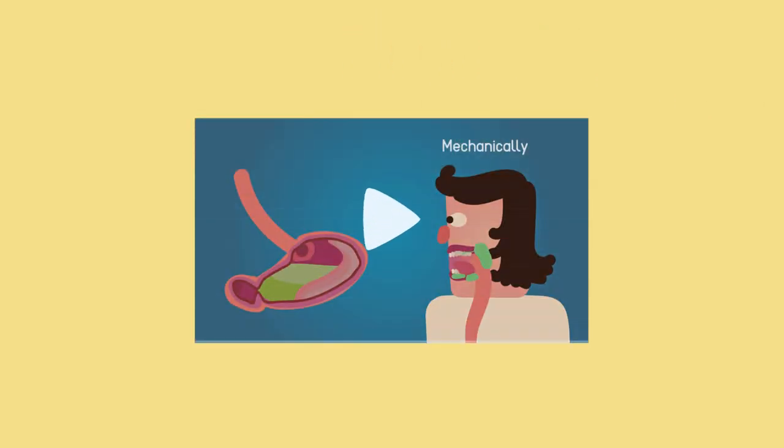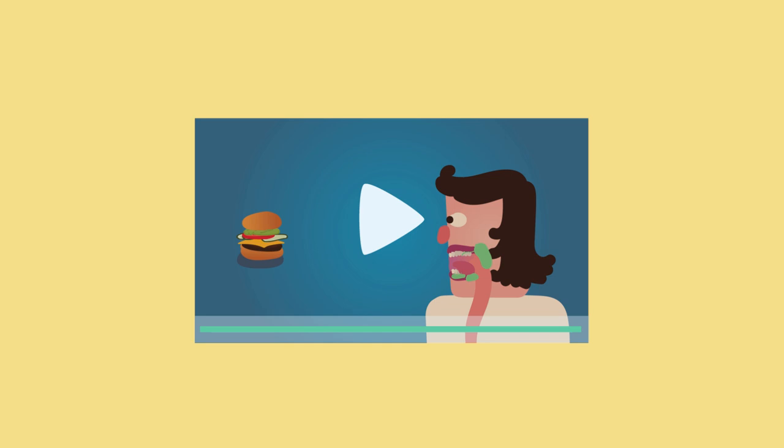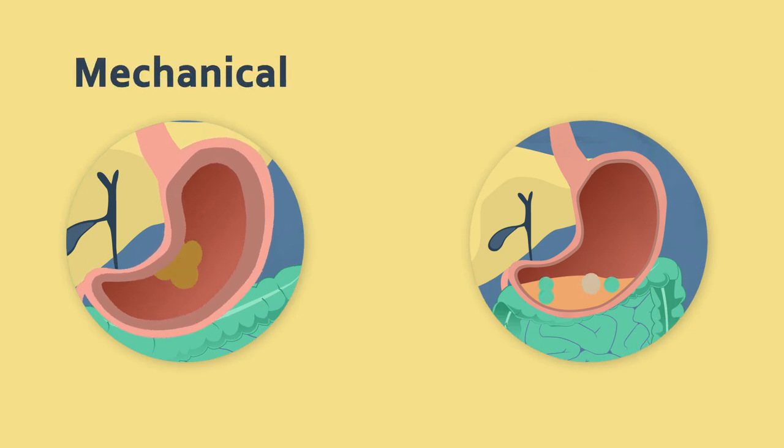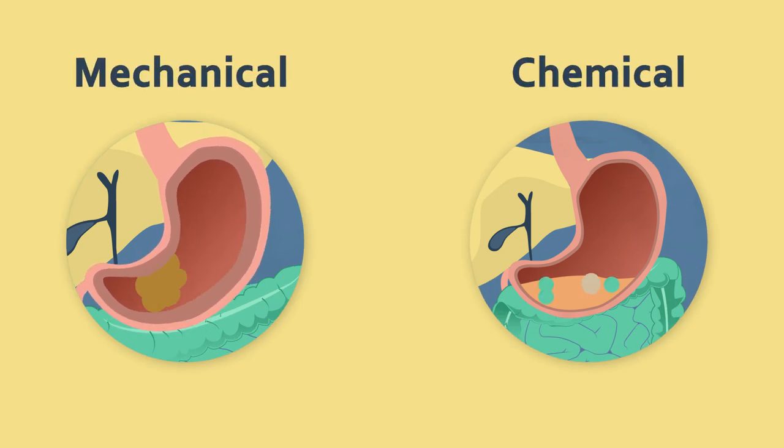As discussed in the earlier video 'What is Digestion?', there are two types of digestion that occur in the human body. Both types of digestion — mechanical and chemical — occur in the stomach.